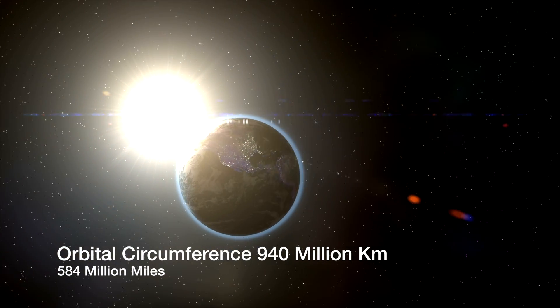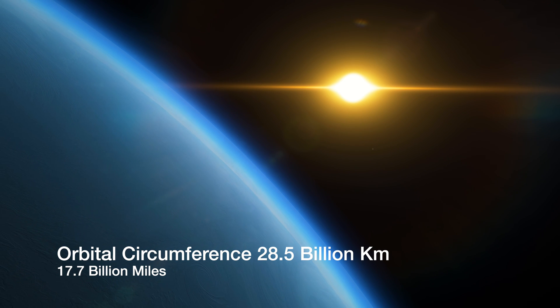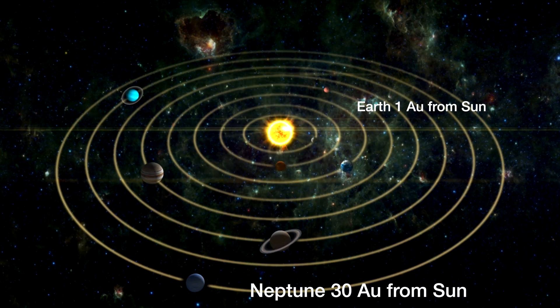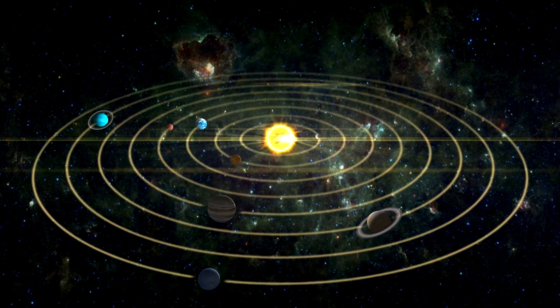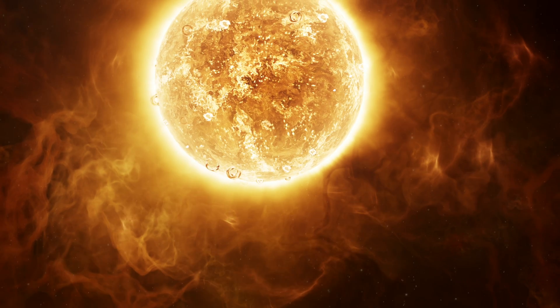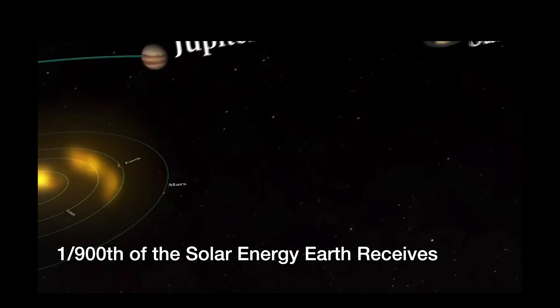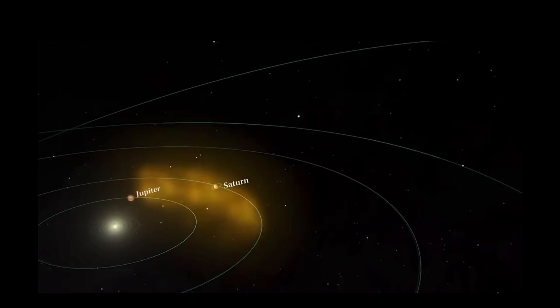Earth completes one orbit around the Sun by travelling a distance of 584 million miles. In contrast, Neptune, on its journey around the Sun, covers an astonishing 17.7 billion miles. This vast distance places Neptune a staggering 30 astronomical units away from the Sun, with Earth being only one astronomical unit. Considering that sunlight and heat energy received by a planet are inversely proportional to the square of its distance from the Sun, Neptune receives approximately one nine-hundredth of the solar energy that Earth does.